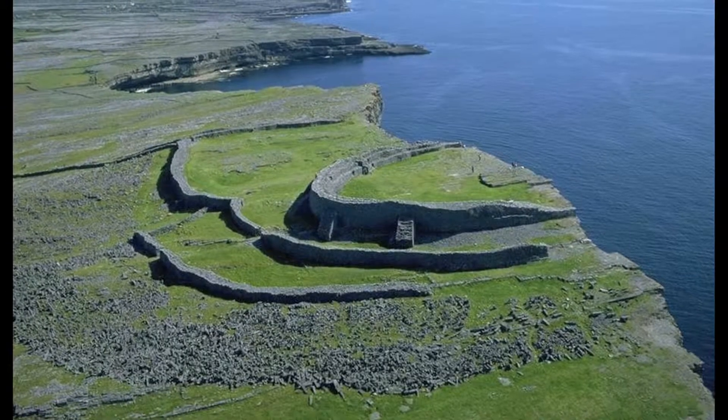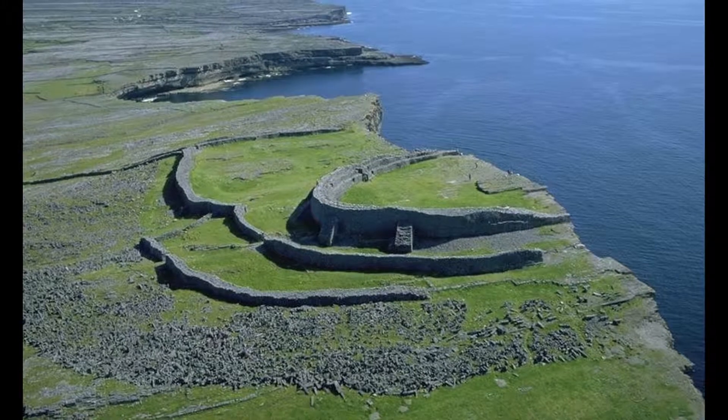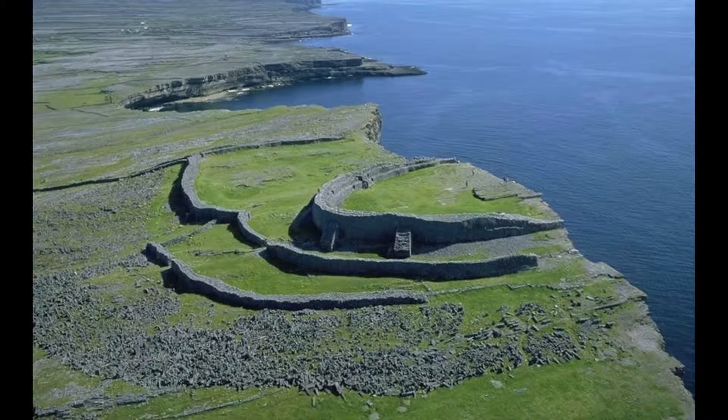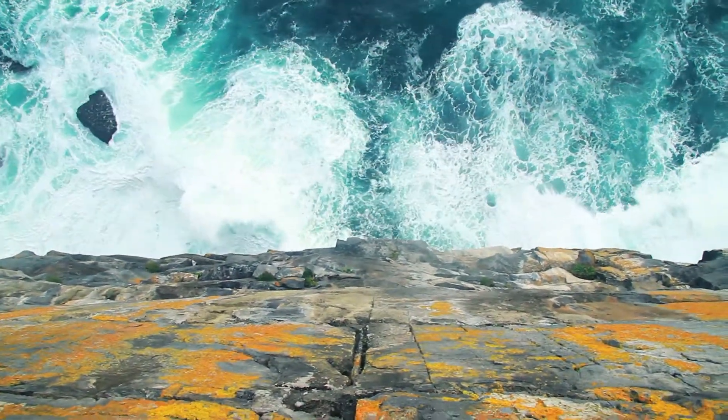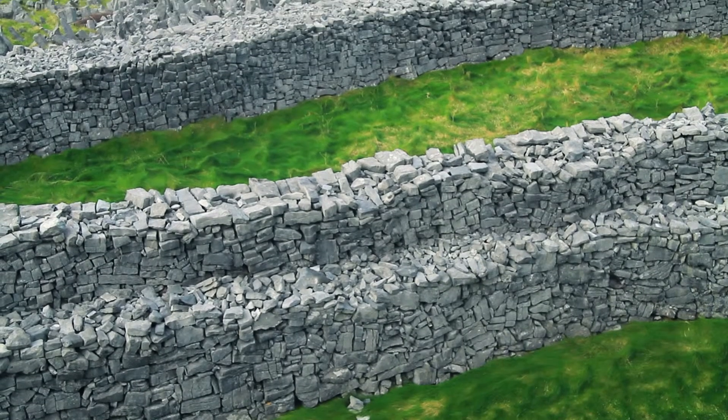The most impressive thing on the island is Dún Aonghasa. The prehistoric fort dates to at least 1,500 years before Christ, and it's built on a cliff 370 feet high. It covers about 14 acres — it's a massive site altogether.